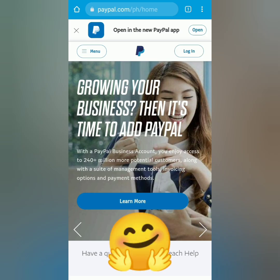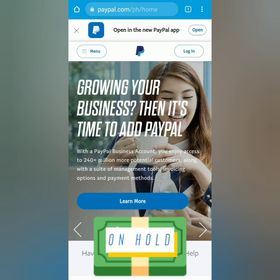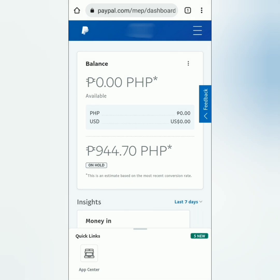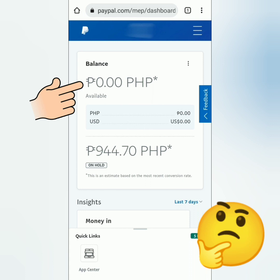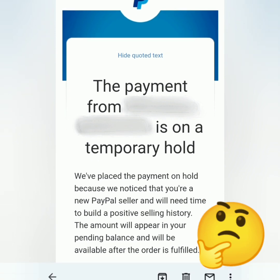Welcome to the Earn Free Crypto Cash channel. If you have a PayPal business account and your money is on hold, I will show you how to solve this problem. Here's the PayPal business dashboard — you can see that my balance is zero and my money is on hold. If you've experienced this, you probably received this email too. It says it's only temporary, and the reason is that I'm a new seller.